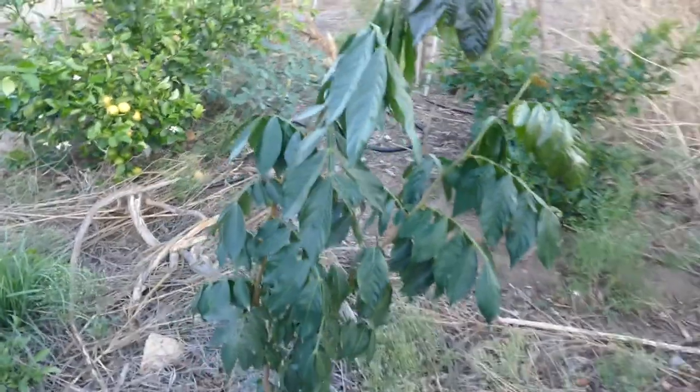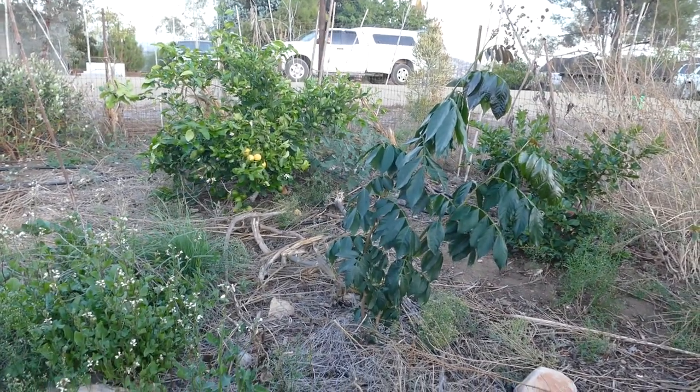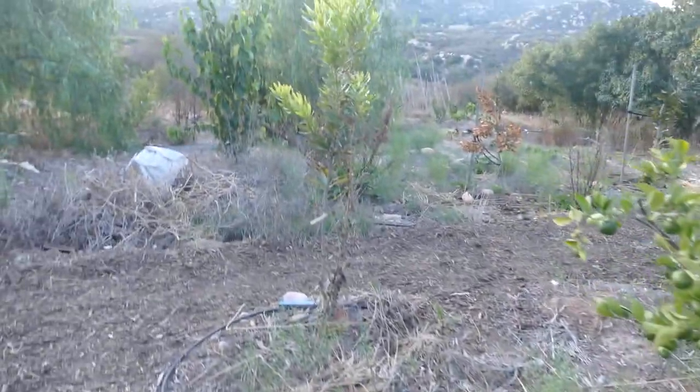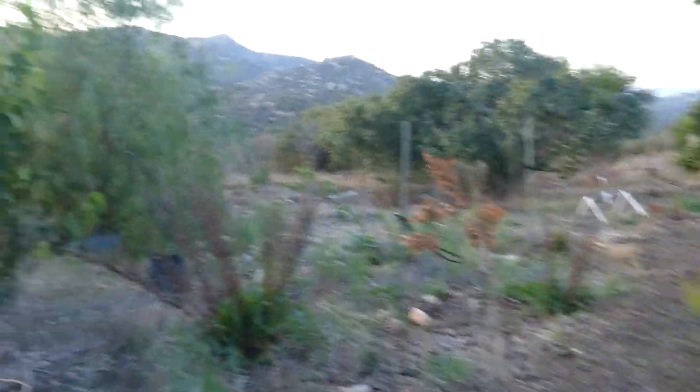Ice cream bean is super happy — man, it has just taken off, so incredibly happy. Lots more arugula coming in. And you can see more of our macadamias.